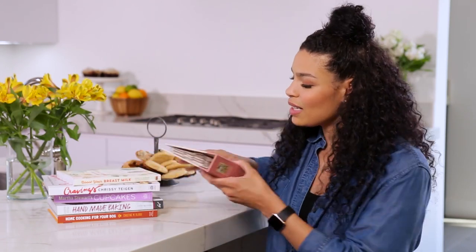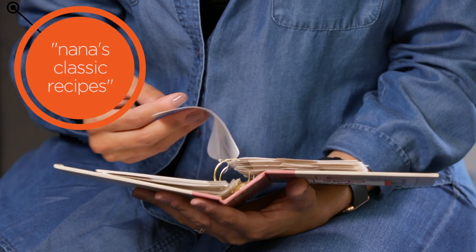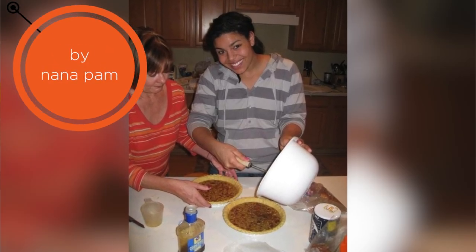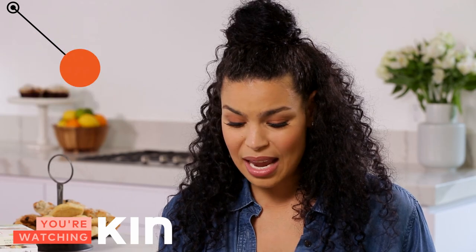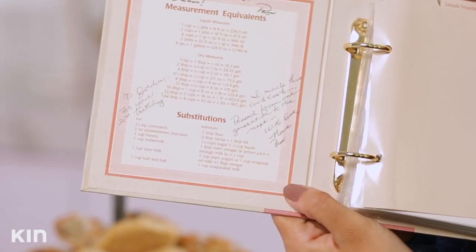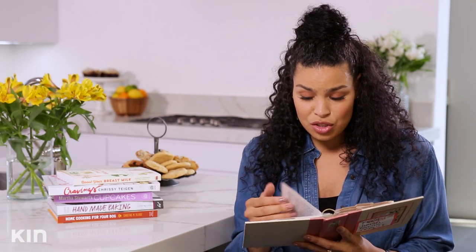I'm going to start with this lovely little cookbook right here. It may be small but it is fierce. My Nana actually put this together and gave it to me for my 21st birthday. But before she gave it to me, she had made it for my great-grandma, so it went from her to me after she passed. It literally says in here, 'I made this cookbook to pass from one generation to the next with love, Nana Pam.'